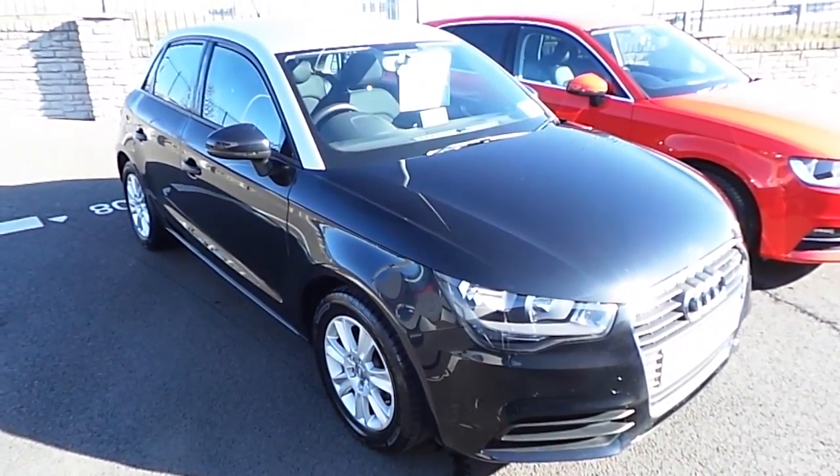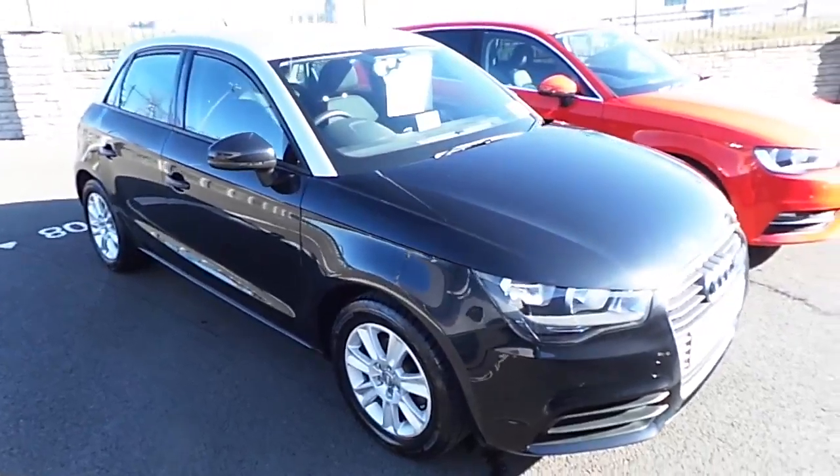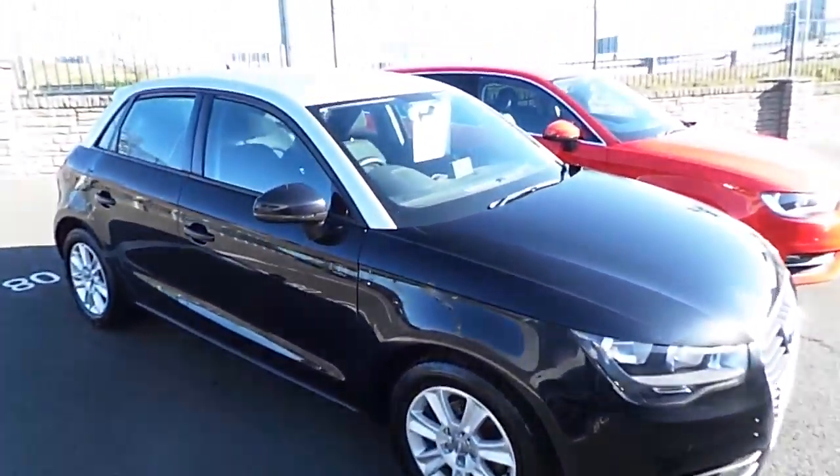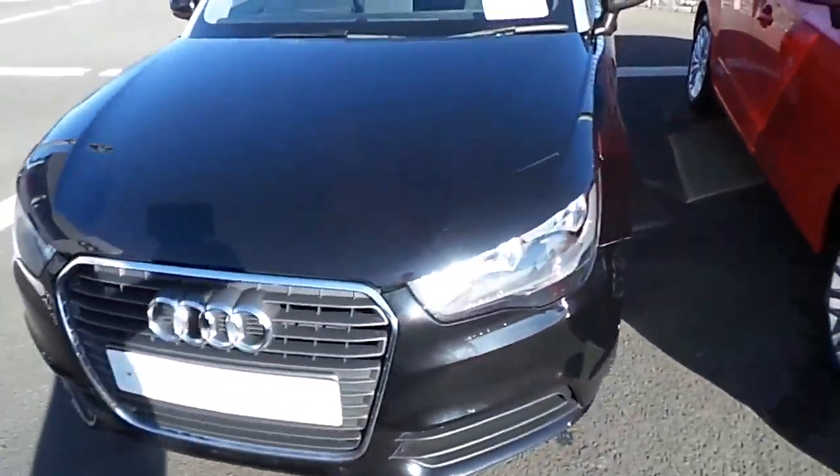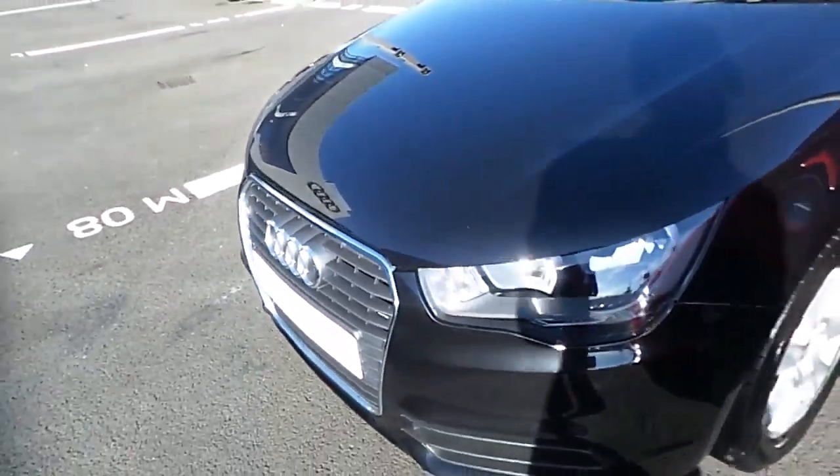Finished with a 1.6 diesel 90 horsepower engine. The car is finished in brilliant black with a floret silver roof contrast. Coming around, some of the standard finishes on the car will include the daytime running lights and Audi's signature single frame grille.